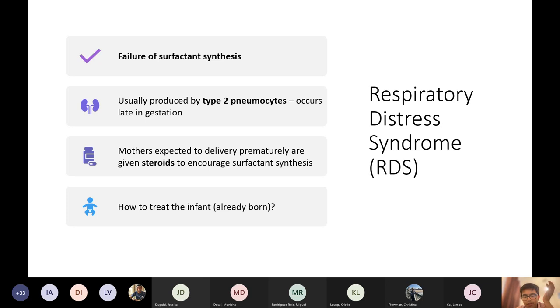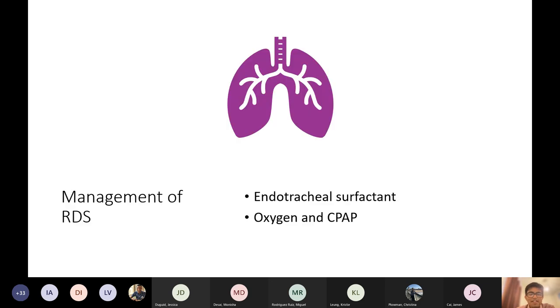What do you do to treat an infant who's already born with surfactant deficiency? Endotracheal surfactant — just putting surfactant down the ET tube, which is such a strange thing. That's basically the management.